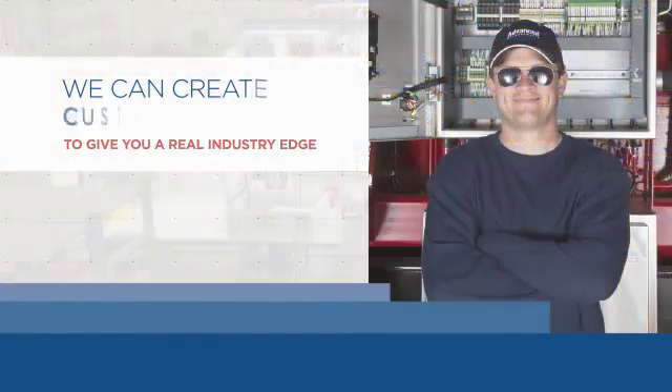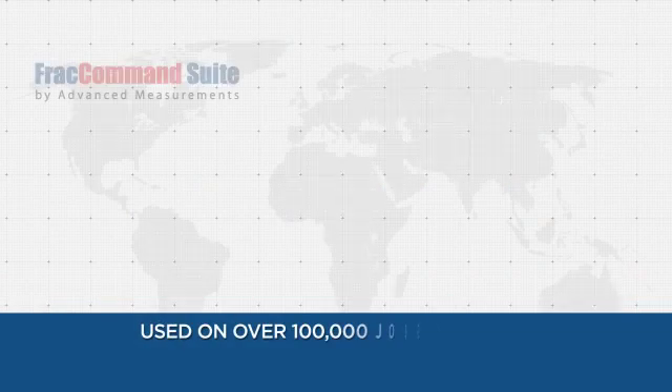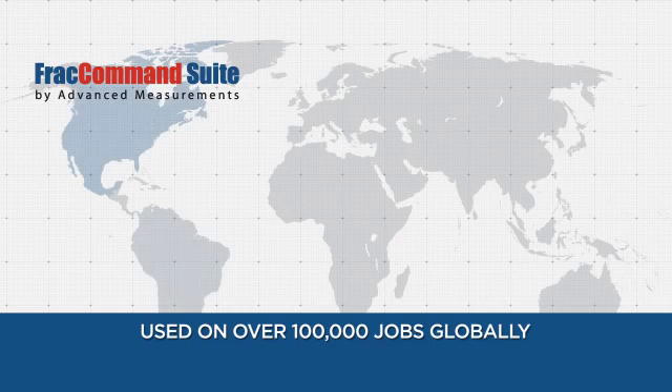You also get 24-7 global support and on-site training. Our systems have been used on over 100,000 jobs globally, with more than 1,600 control systems deployed in more than 10 countries.